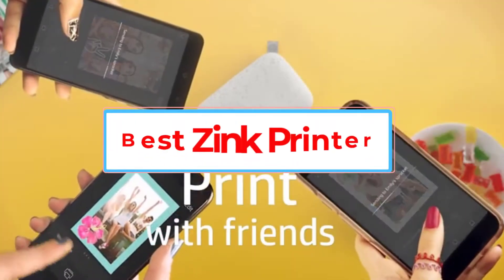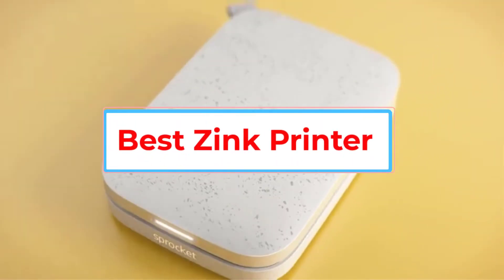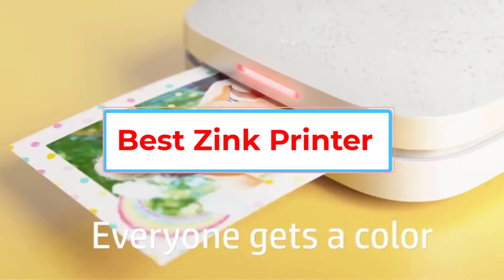Are you looking for the best zinc printer? In this video we will look at some of the 5 best printers on the market.